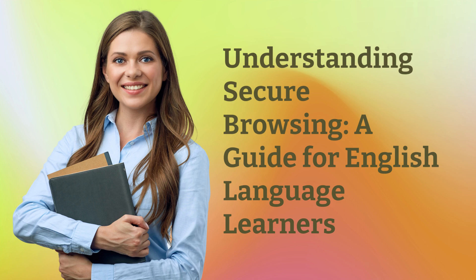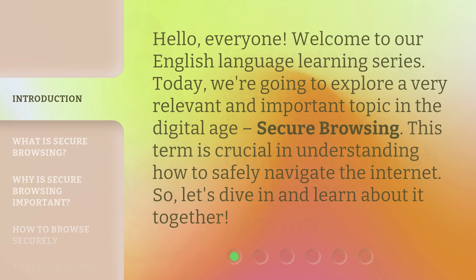Understanding Secure Browsing: a guide for English language learners. Hello, everyone. Welcome to our English language learning series. Today, we're going to explore a very relevant and important topic in the digital age — secure browsing. This term is crucial in understanding how to safely navigate the internet. So, let's dive in and learn about it together.